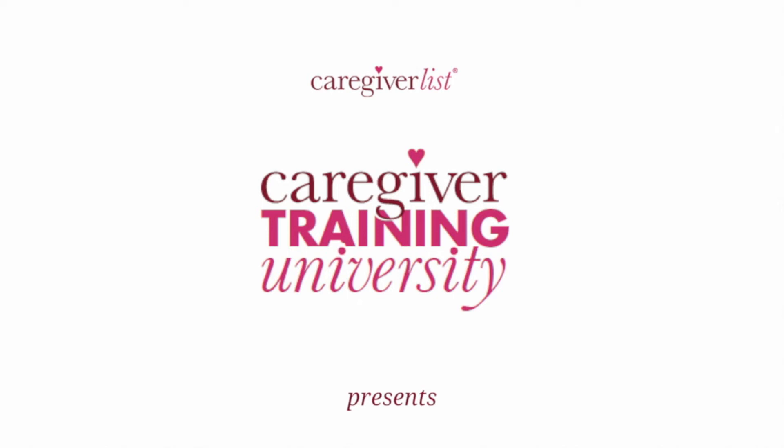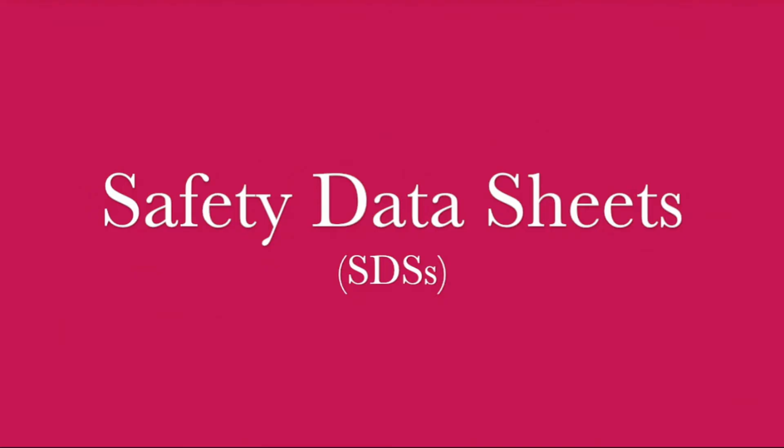Caregiver Training University presents: Safety Data Sheets, or SDS.